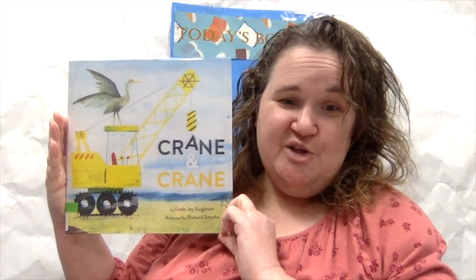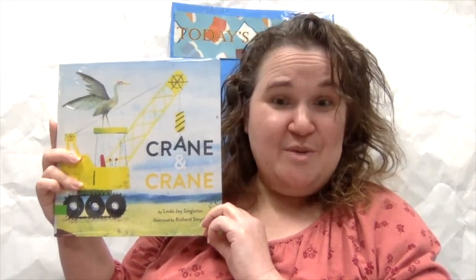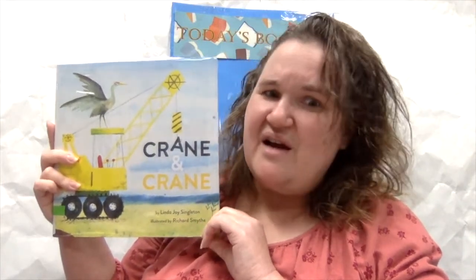Today we are reading Crane and Crane by Linda Joy Singleton, published by Amicus, and we are learning that cranes — the birds — and cranes — the construction vehicles — have a lot in common.